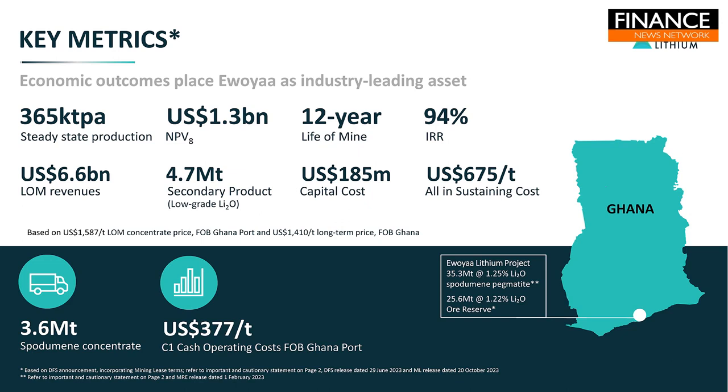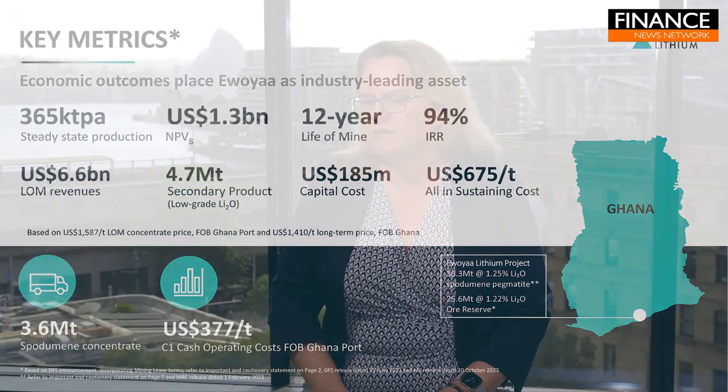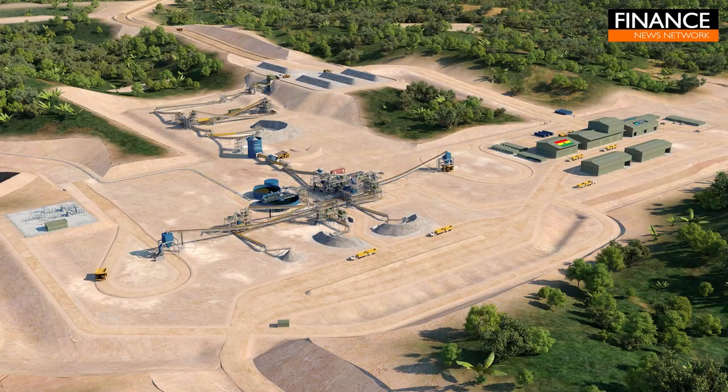It has excellent economics. We released our DFS back in June. It has life of mine revenues of $6.6 billion, based on a long-term average of $1,400 per tonne — all US dollars — and a net present value of $1.3 billion. It's an excellent project with really good economics. Because of where we are in Ghana, on the coast, we have very low OPEX. It's a simple DMS process, so low CAPEX, and it will be one of the lowest OPEX and CAPEX projects globally.